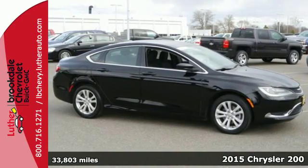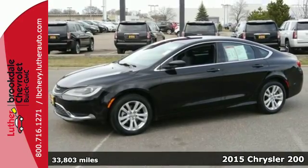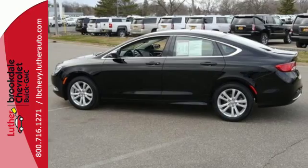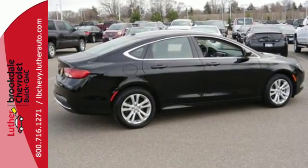Here's a 2015 Chrysler 200 Limited. Hug the curves in this extraordinary sedan. The advanced engineering of the 9-speed automatic transmission with rotary e-shift provides highly efficient, refined performance.